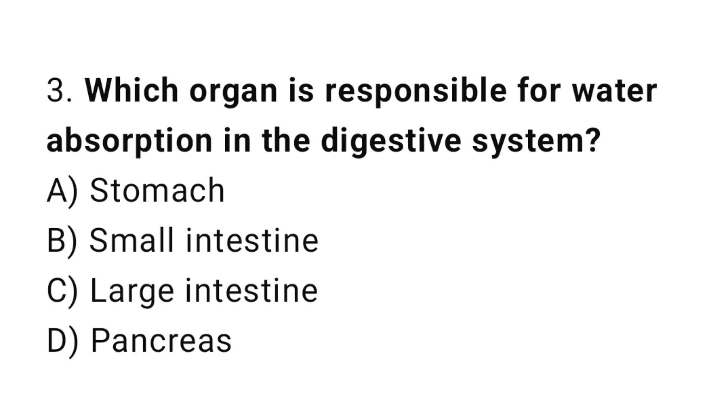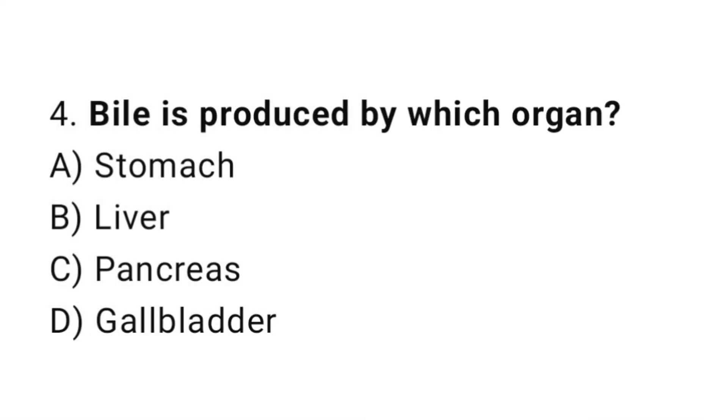Q3: Which organ is responsible for water absorption in the digestive system? The correct answer is C, large intestine. Q4: Bile is produced by which organ? The correct answer is B, liver.